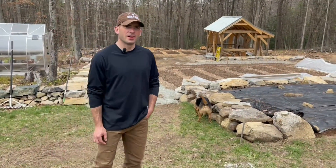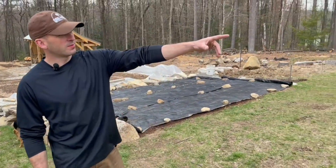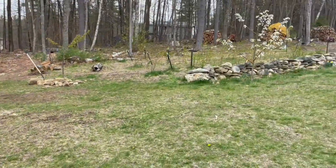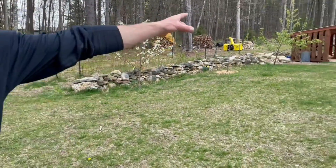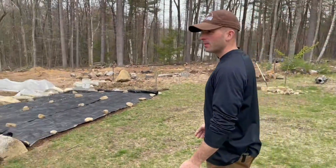Morning, Matt from Okanash Farm here. It's the end of April — just giving you a little farm update. Pear trees are in blossom, peach trees are in blossom. Apples haven't started yet but they'll be maybe next week.